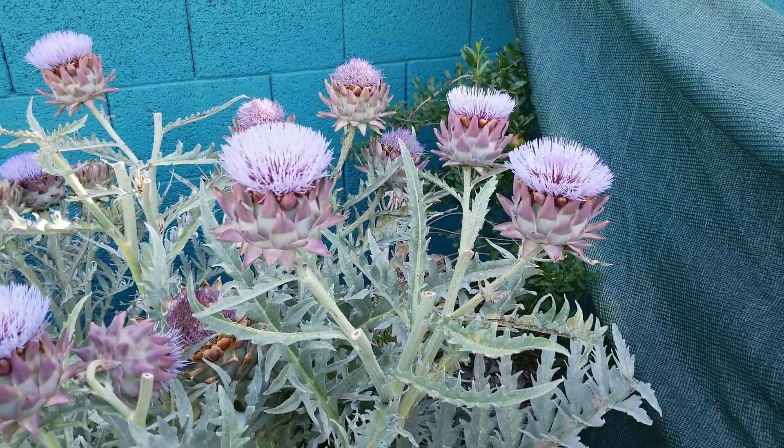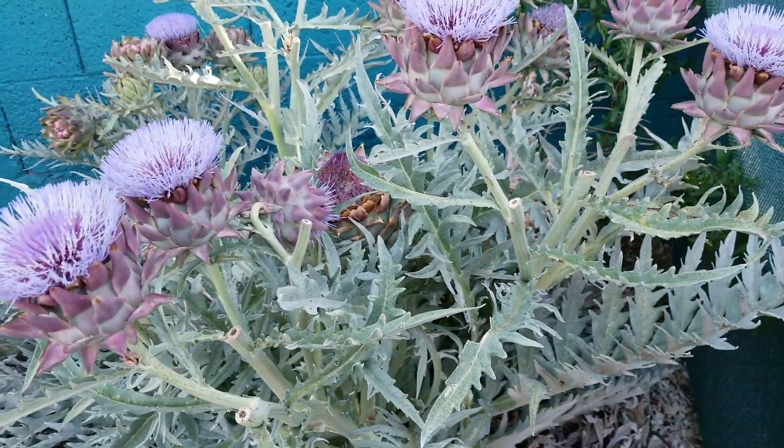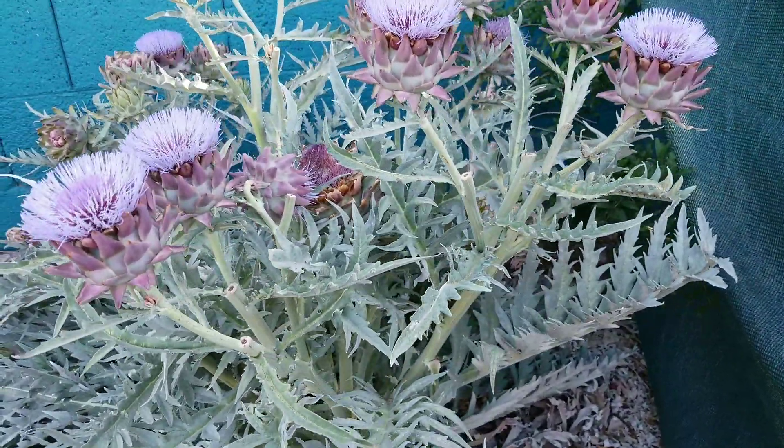Every year it seems like it produces more artichokes, so I definitely recommend it here for the desert. If you haven't tried it yet, try artichoke — you can go online and look up different recipes and what you can do with these.